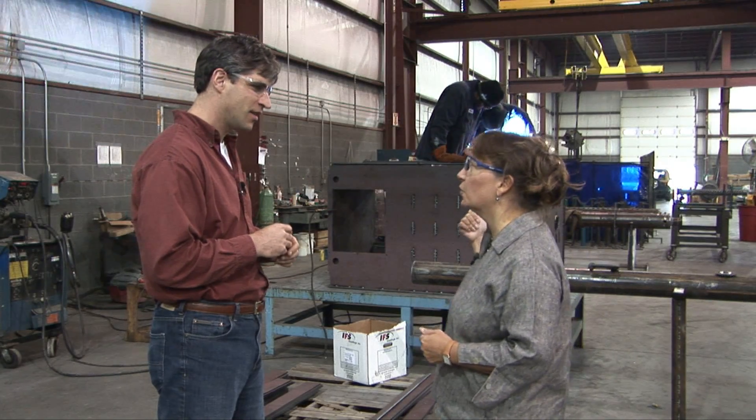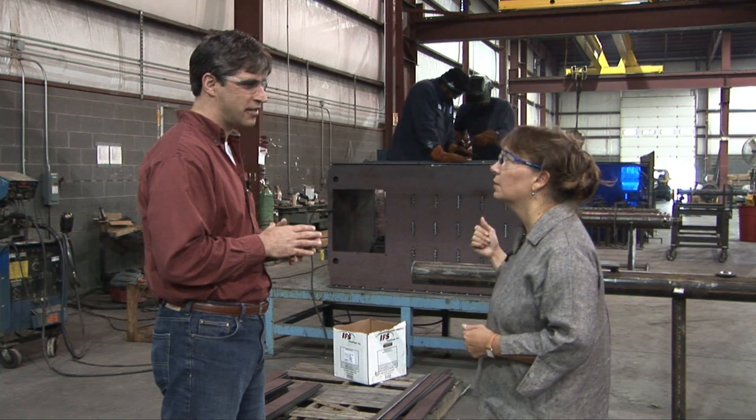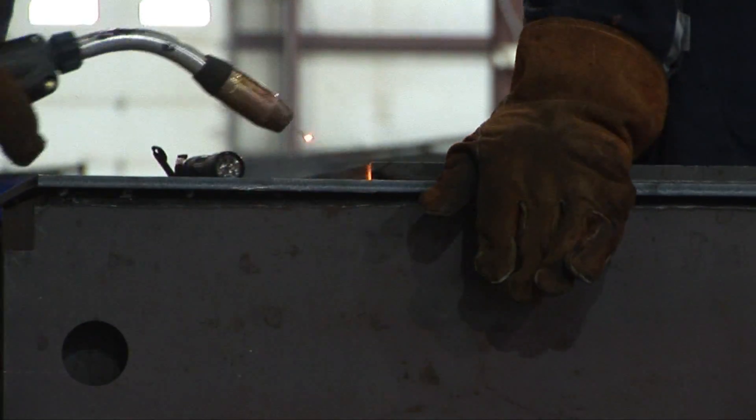So how thick is that steel that they're welding there? This is three-eighths inch steel. And all American steel? All American, yeah.